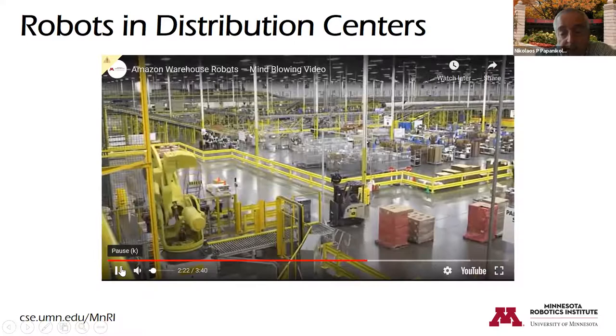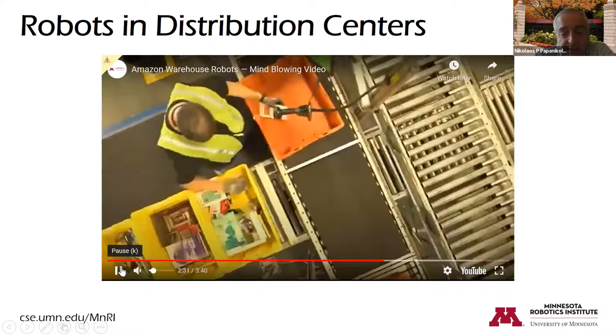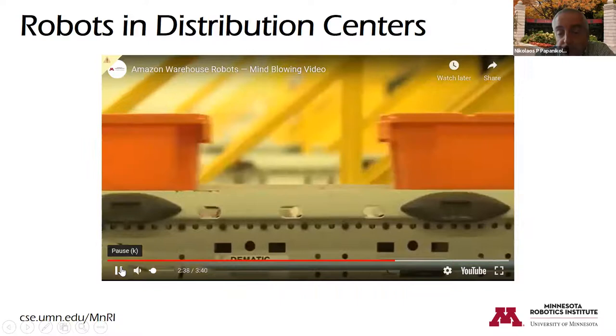When I watch this video and visit one of these facilities, it's mind-boggling. The one we have near Shakopee has more than 2,000 trucks and more than 600 robots operating at any given time.